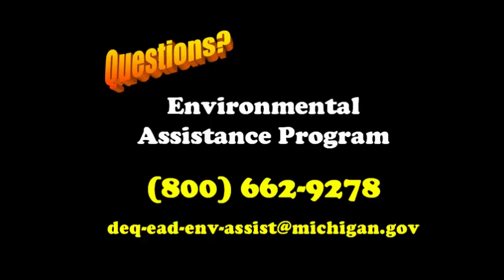If at any time you have questions that are not answered in this session, feel free to give us a call at the Environmental Assistance Center, or send us an email at the email address listed on your screen. If you're ready, let's get started.